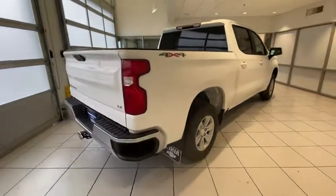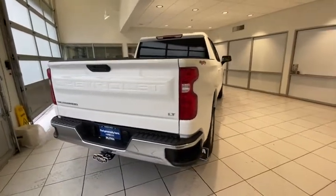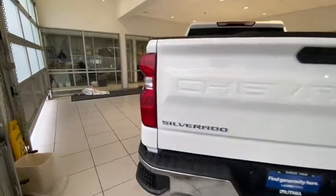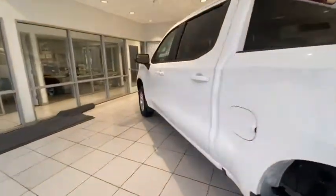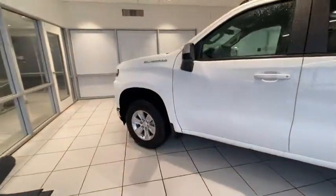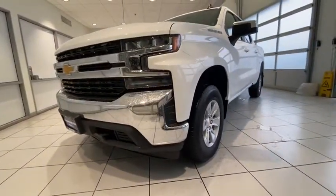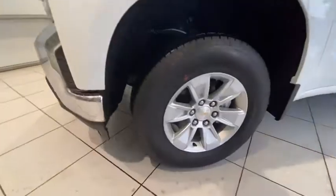Here are some of this vehicle's great options: four-wheel drive, keyless entry, backup camera, remote engine start, leather-wrapped steering wheel, adjustable steering wheel, power steering, driver lumbar, front floor mats, aluminum wheels, ABS four-wheel, cruise control, four-wheel disc brakes.